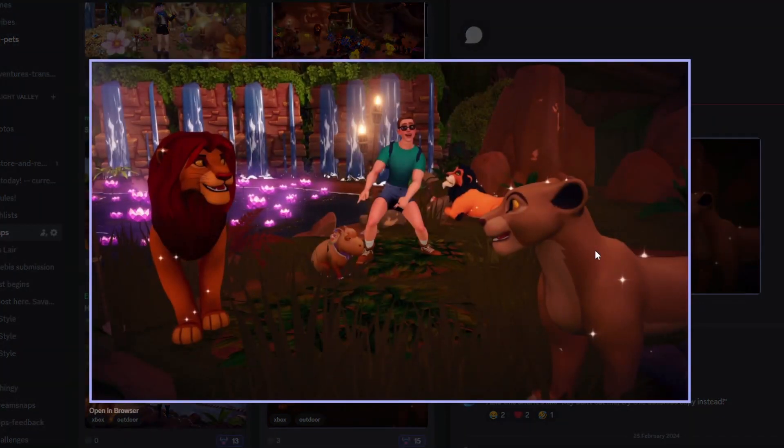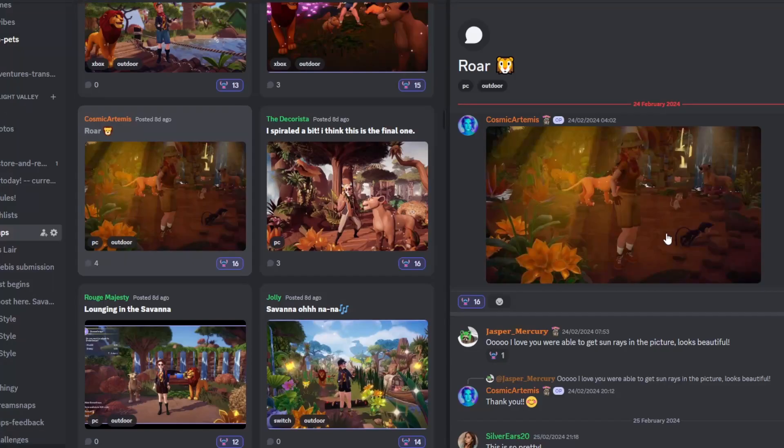Next up we have Cole with their submission. There's obviously a lot of focus on Simba, Nala and Scar — Scar's kind of in the background — and I love how your character looks. It's super fun overall. I love how the waterfalls lie in the background and the use of all these lily pads is just so so pretty. It's very simple but still very eye-catching, so fantastic job.